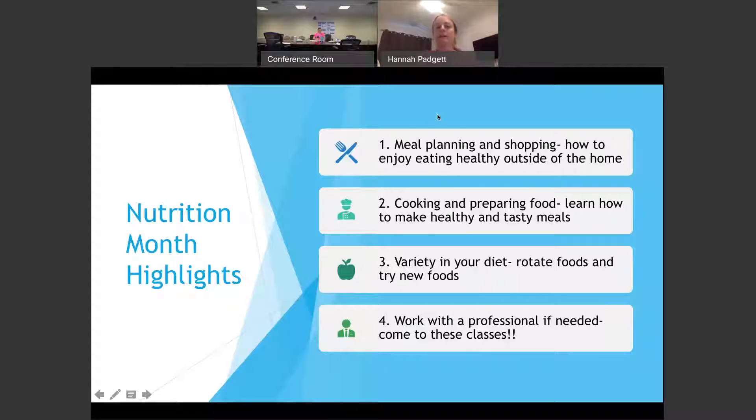They really wanted to highlight for this year: meal planning and shopping, and how to enjoy eating healthy outside of the home and not just at home. Cooking and preparing foods, learning how to eat healthy meals, adding variety in your diet, rotating foods and trying new foods as often as possible, and also working with a professional when needed. Coming to these classes or watching on YouTube is a great first step.